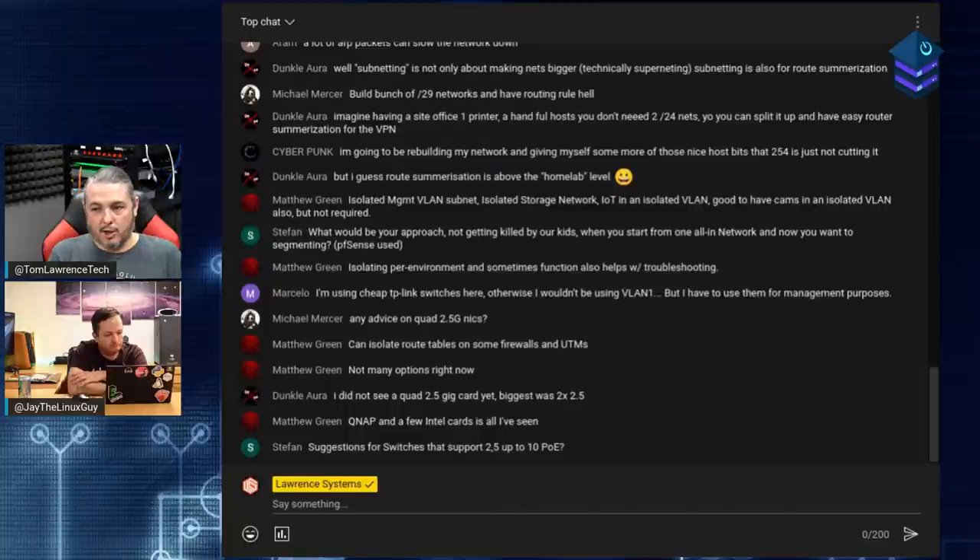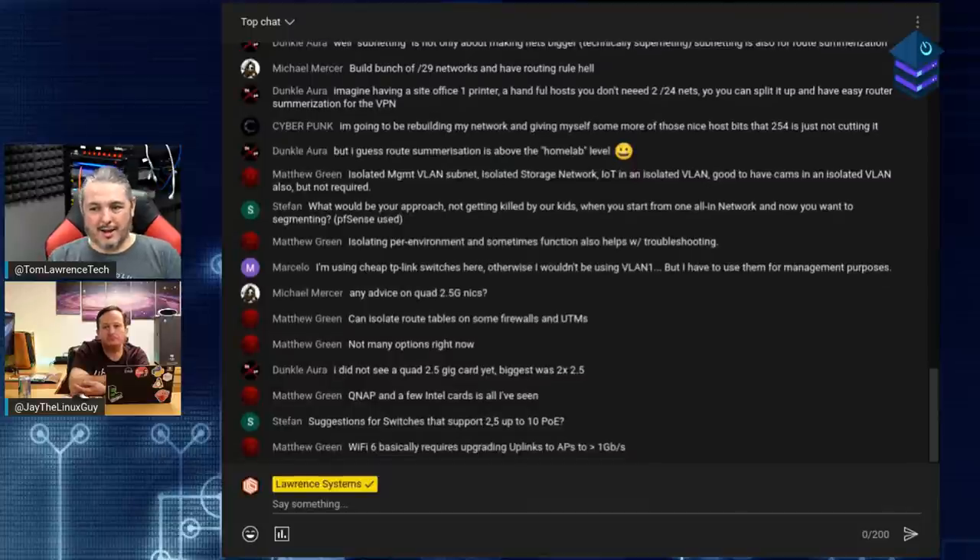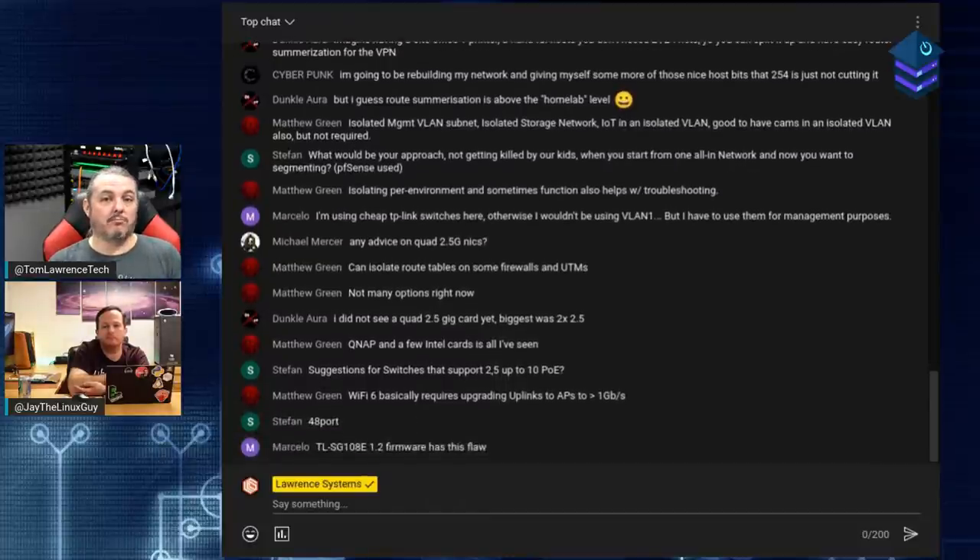Flaws have been found in switches where a segment set to a certain VLAN would allow VLAN hopping - even a cheap TrendNet switch had a flaw where you could get to native VLAN no matter what. Make sure you have a good switch. If you trunk a switch port and tag a port for only one VLAN, you're relying on the switch being smart enough to enforce that. By having physically separate switches, you eliminate that risk entirely.